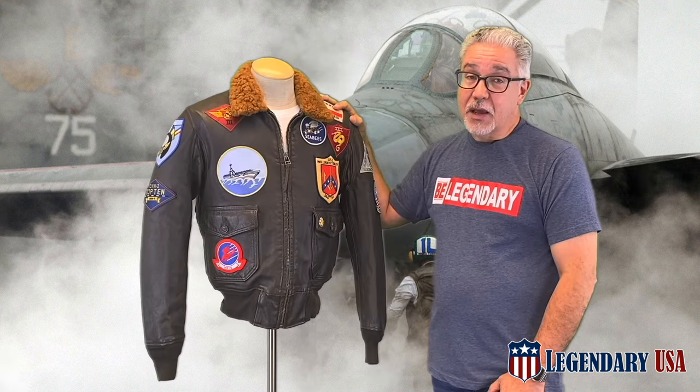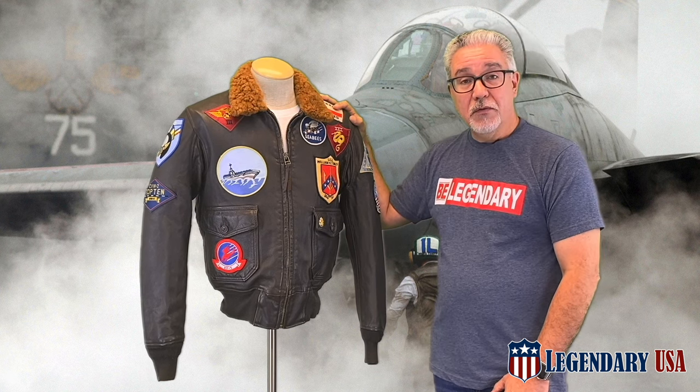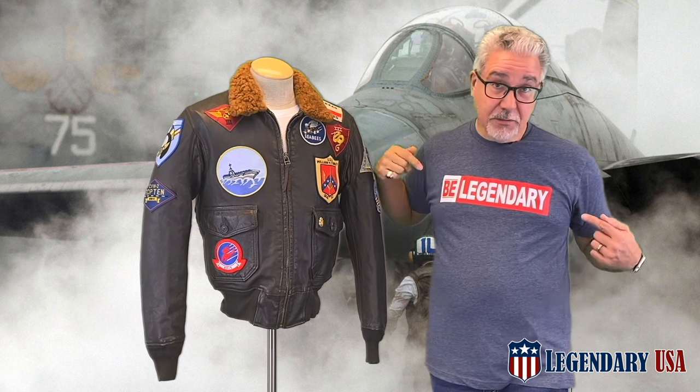So there you have it, the Cockpit Reproduction Top Gun G1 Flight Jacket. For more information and to place your order, visit legendaryusa.com/topgun, and as always, be legendary.